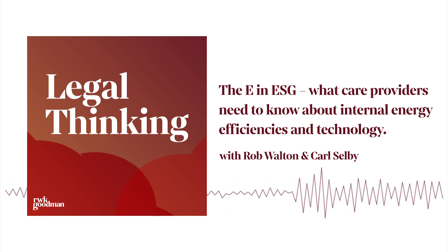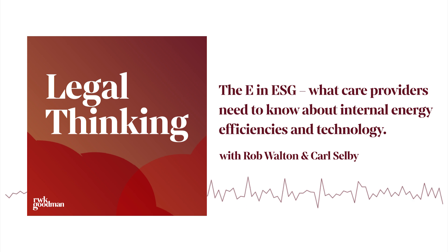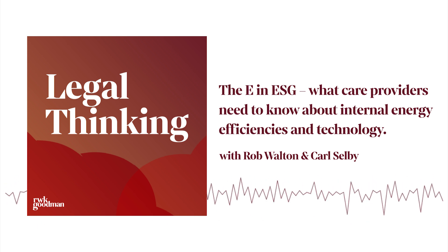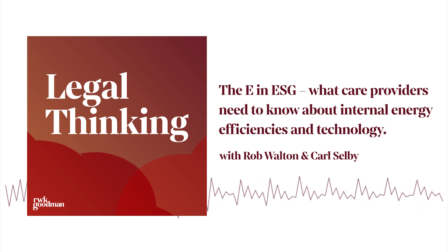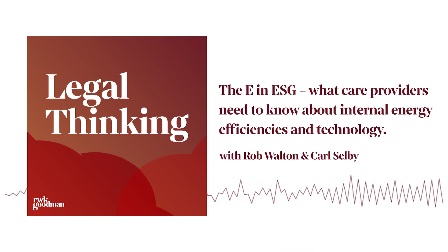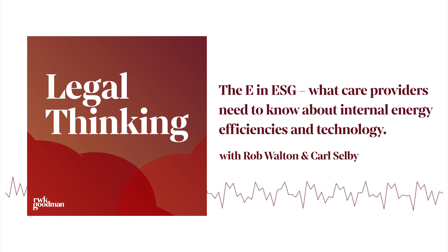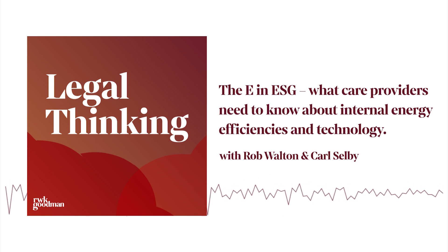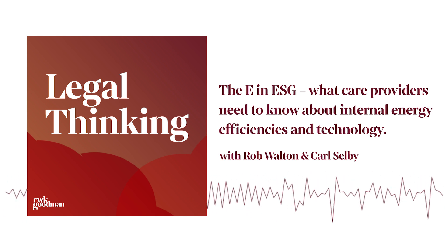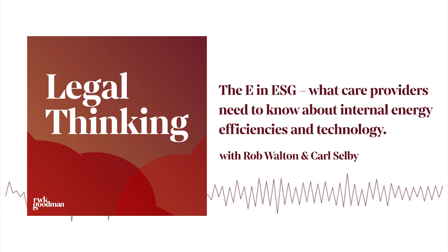Rob and Carl, thank you very much for your time. Thank you very much for listening to this episode of Legal Thinking. If you would like to find out more about ESG in the health and social care sector as part of this podcast series, we're recording a range of different episodes about different issues within the sector. Please visit rwkgoodman.com/HSCESGpodcast, all one word. Thank you very much for listening.